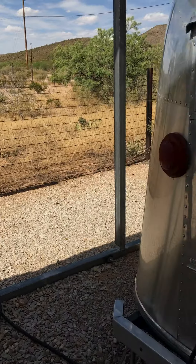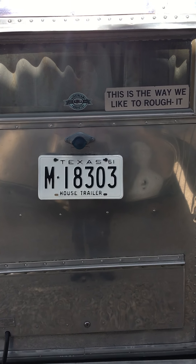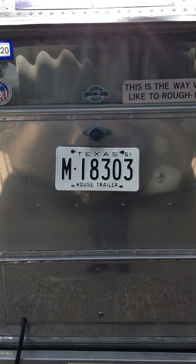Coming back around to the back of Bambi, we might point out that Bambi has a 1961 Texas license plate. I bought this plate off of eBay, had it restored, and it's now recognized by the Texas DMV as the legal plate on Bambi.